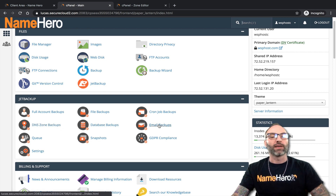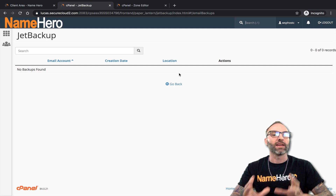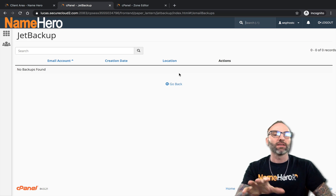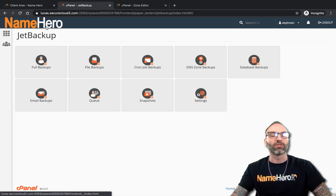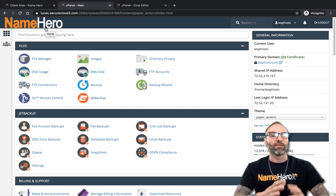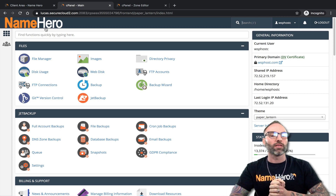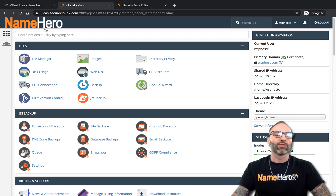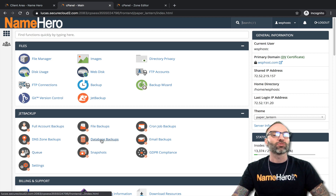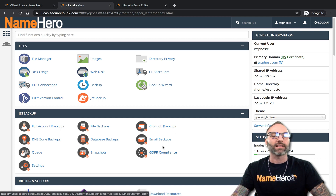Email backups: I don't have an email account in this demo, but it works much the same way. If you needed to restore an email account, instead of restoring the whole mail folder through file backups, you can restore just the individual email account. This is one thing we see at NameHero — for example, someone updates WordPress and says everything broke, restore my account. You don't really want to restore your entire account just because WordPress broke on upgrade. You want to restore only the files or databases affected, not your DNS, cron jobs, or email accounts. Just restore what needs to be restored.